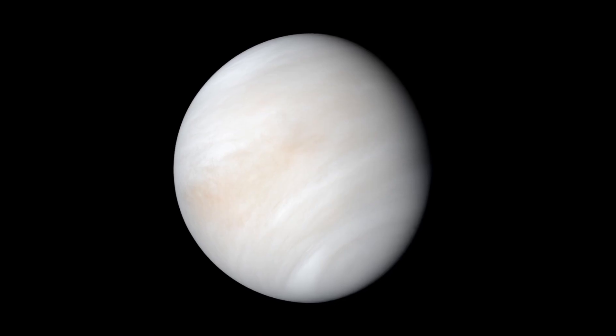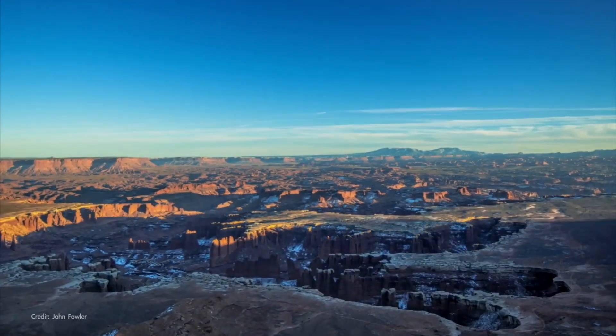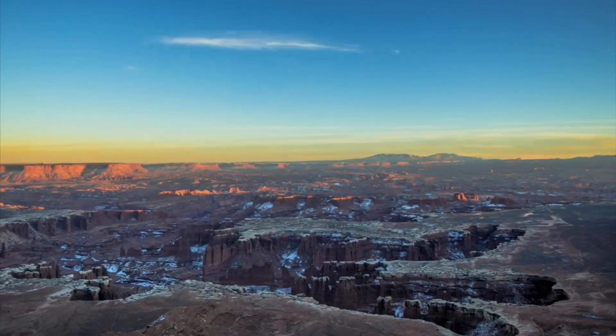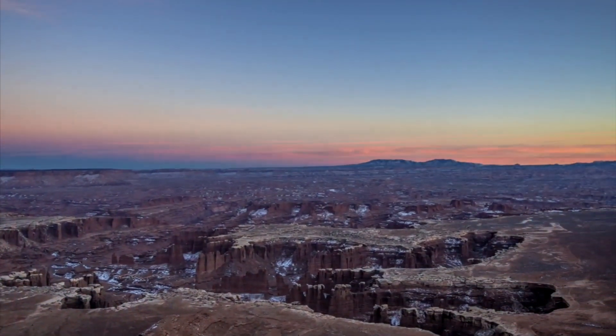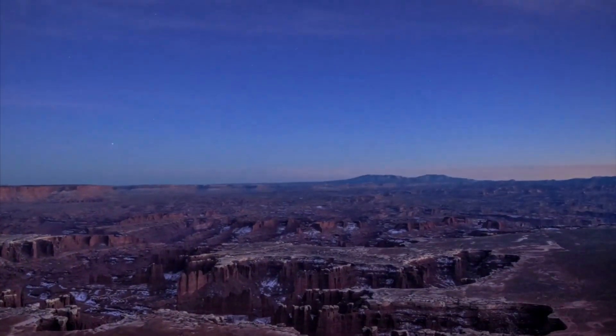The Belt of Venus is named not for the planet, but for the mythical goddess. Together with Earth's shadow, these sights form the Anti-Twilight Arch. This arch rises like a curtain on the night, slowly fading as Earth's shadow eventually fills the sky.